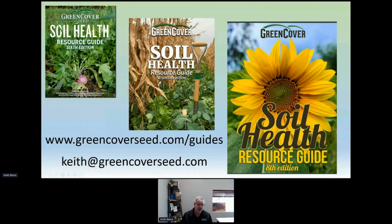One other resource I want to direct your attention to: we put out a soil health resource guide every year. The latest version eight is eighty-four pages with beautiful color pictures, and most articles are written by others — John Kemp, Gabe Brown, Ray Archuleta, Christine Jones, Nicole Masters, just to name a few. These are all available to download for free at our website — you can download PDF copies or we'll send you free printed copies. We print twenty-five to thirty thousand of these every year and our goal is to give them all away for free.